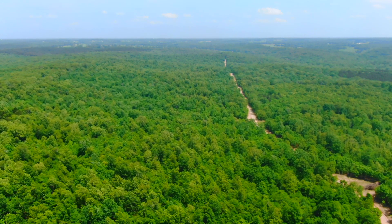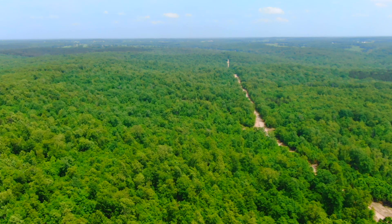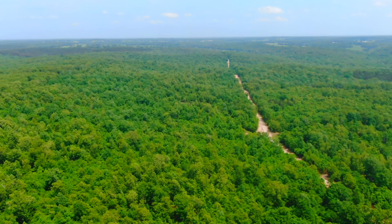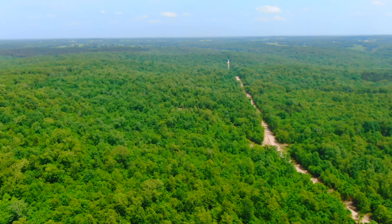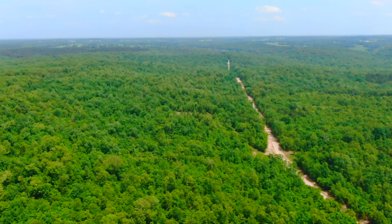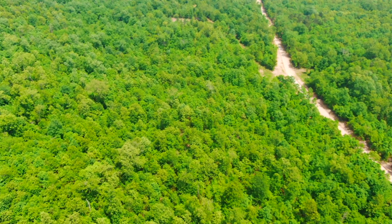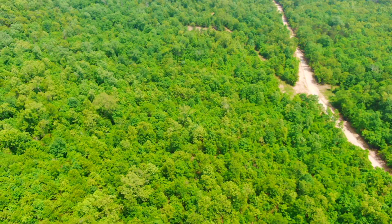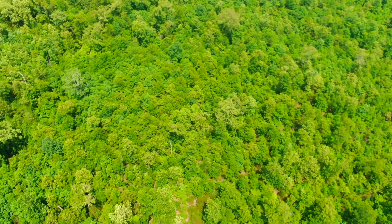Heavily wooded property, nice mixture of timber — probably mostly hardwoods, but we've seen pine in this area, cedar, as well as hardwood trees: red oak, white oak, hickory trees, walnut trees — a lot of different species of trees on the tract.